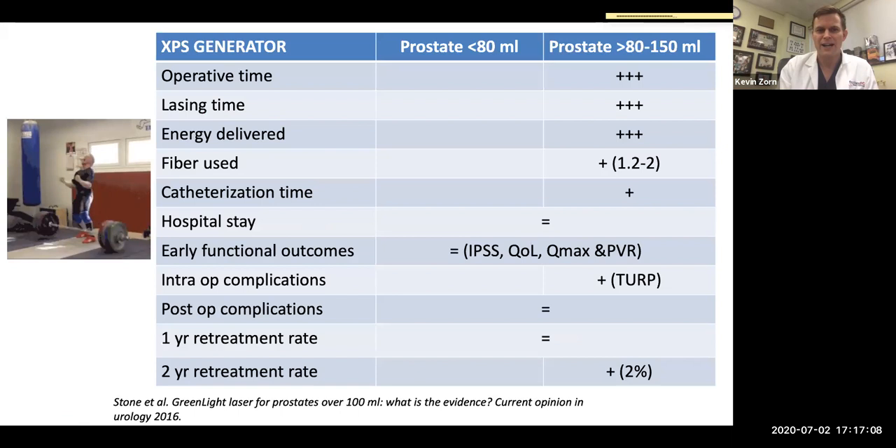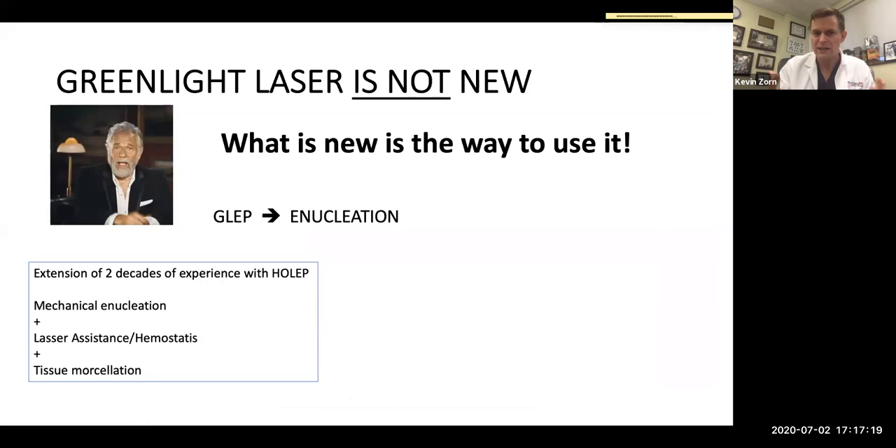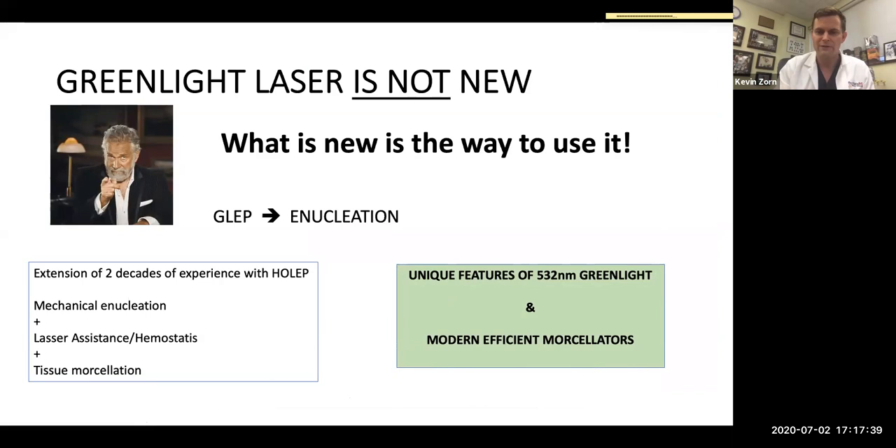The idea of doing bigger prostates can be done, but are there better alternatives? The concept of enucleation has grown. GreenLEP is the new acronym — amongst the other EEP enucleation acronyms — and combines the marriage of mechanical enucleation (where the skill comes in), laser assistance for hemostasis, and finally morcellation. The 532-nanometer wavelength with more modern morcellators allows for superior and safer outcomes.